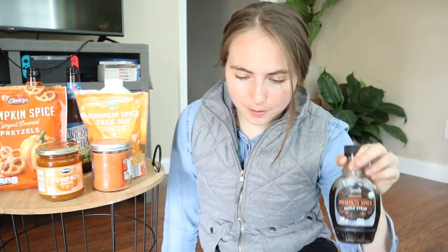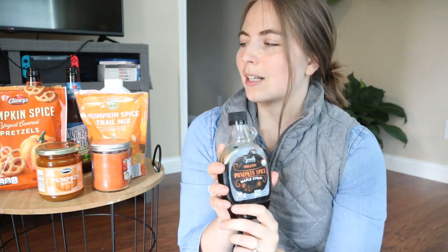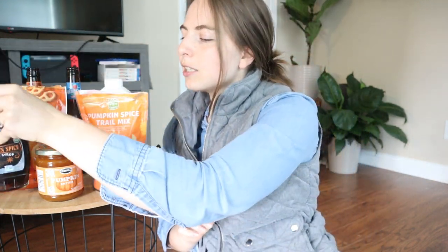I have one more thing in the fridge — pumpkin spice maple syrup. Brandon and I made pumpkin pancakes the other weekend and we put this on it and it is so yummy. Obviously it's very sweet. It has some good cinnamon in it, but some good pumpkin in it as well. Very, very yummy. So I'd highly recommend this. It is a little bit expensive — I want to say it was like six dollars — which is kind of excessive for a little thing of maple syrup, but it's still super yummy.